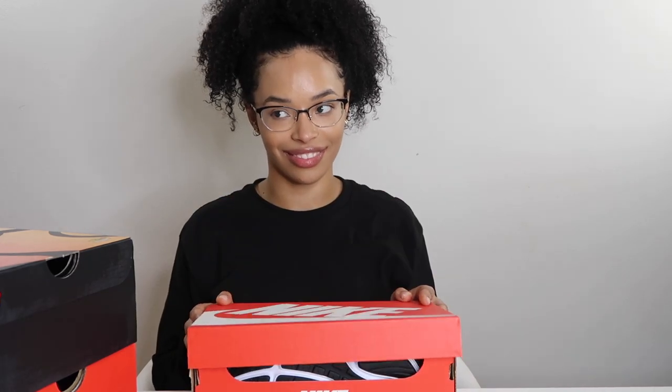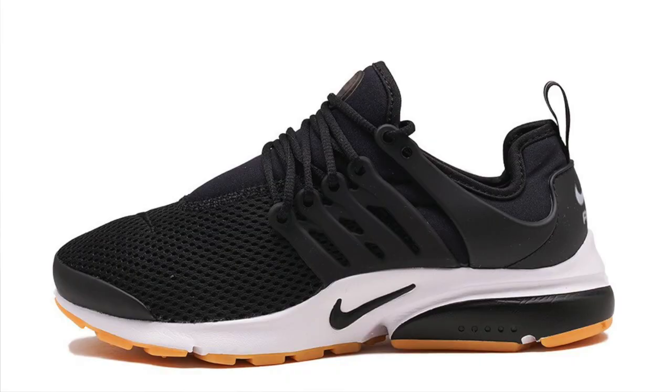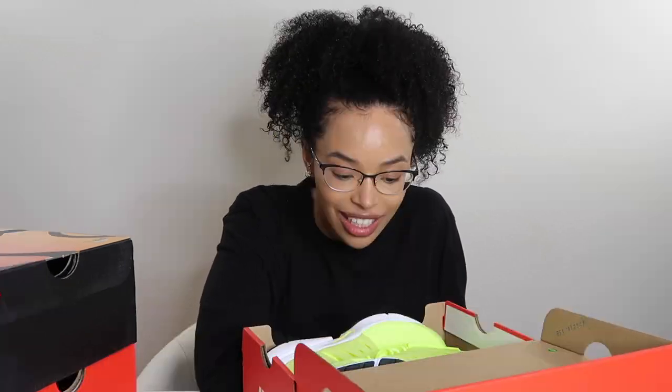So I got three pairs of shoes. I'm trying to start a collection. Around Christmas time I got some black prestos as a gift, and people had told me about prestos and how amazing and comfortable they were. I never really thought about it because I figured shoes are just shoes, right? Then I started noticing how comfortable they were and I was like, I can't wear any other shoe in everyday life.